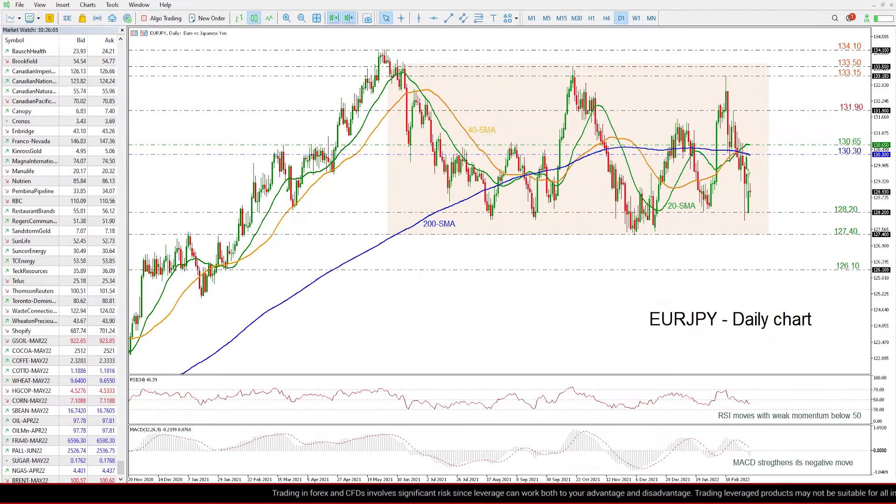Zooming into the chart now, the price has been developing within a trading range since June, and the latest downside move is recovering from this latest move here and is recovering the negative gap that posted yesterday.